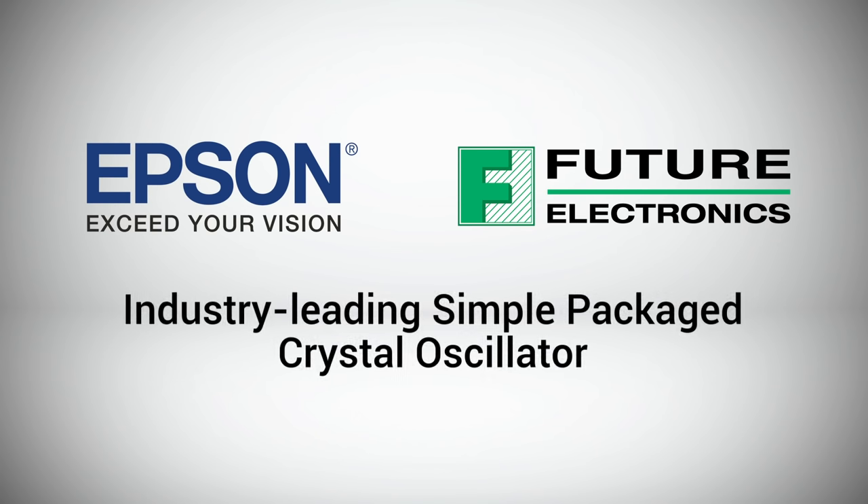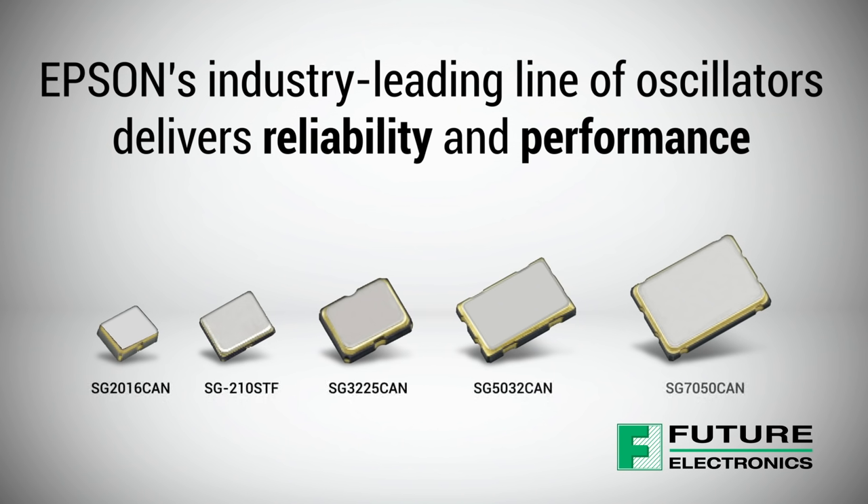Epson's industry-leading simple packaged crystal oscillator portfolio offers a wide range of fixed and programmable frequency oscillators ideal for a wide variety of industrial applications. Hi, I'm Chris Graham, Product Manager at Future Electronics. Today, I'm going to show you why Epson's industry-leading line of oscillators delivers the reliability and performance for a wide range of products and applications.